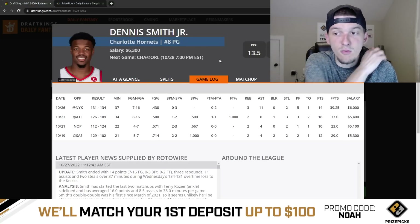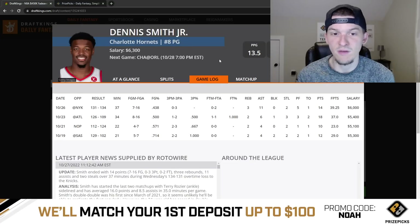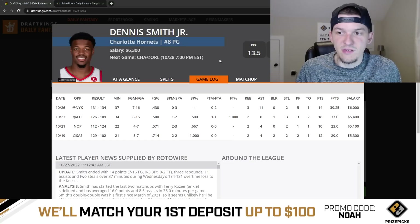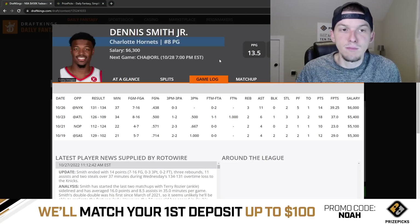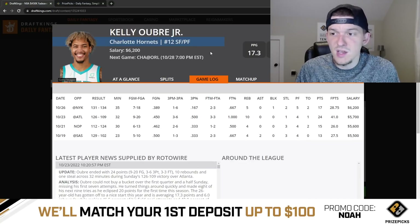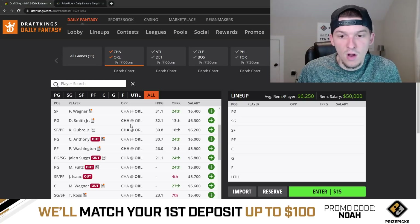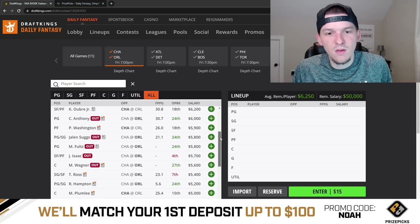Dennis Smith Jr. — I played him last slate when he was 6K and he had a pretty good game: 39 DraftKings points, 37 minutes, though the game did go to overtime. At 6,300 here I think Dennis Smith Jr. is still in play. He's been about a fantasy point-per-minute player this year with the Hornets and should get mid-30s minutes without LaMelo and Rozier. Probably my favorite play on Charlotte. Kelly Oubre at 6,200 is also firmly in play — he'll get more usage and it's a solid matchup, even though he shot poorly last game. PJ Washington at his price tag doesn't really stand out — not a guy I'm super in love with today.